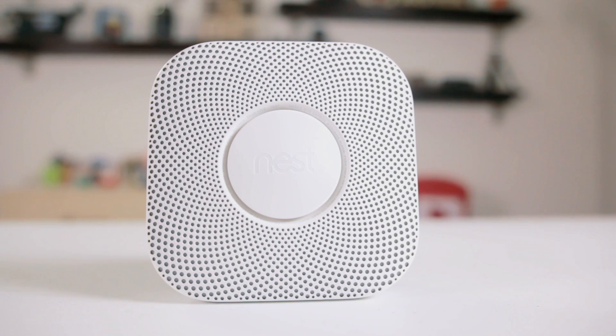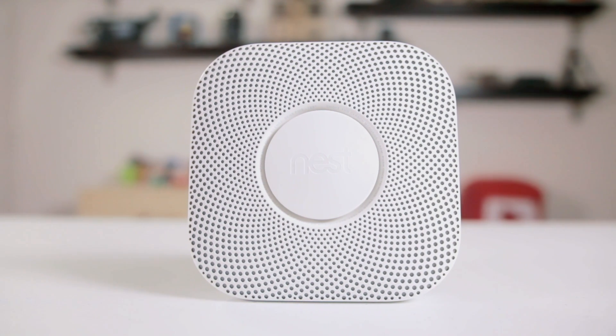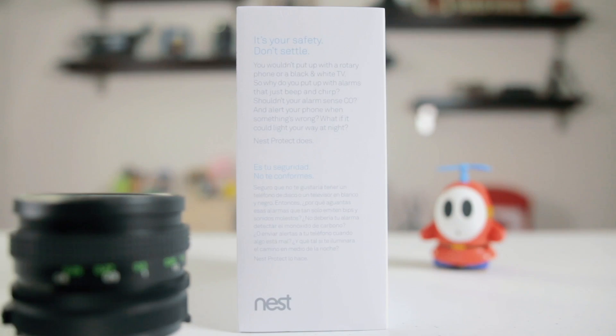When it is dark in your home, Nest Protect lights up as you walk underneath it, so you don't end up with a stubbed toe during those late night trips for a midnight snack. Nest Protect gives you an early warning so that you can handle the simple things, like burning toast before it becomes a burning kitchen. It also tells you where the danger is — when one speaks, they all speak, so the alarm in your bedroom can tell you when there is carbon monoxide or smoke in another room.